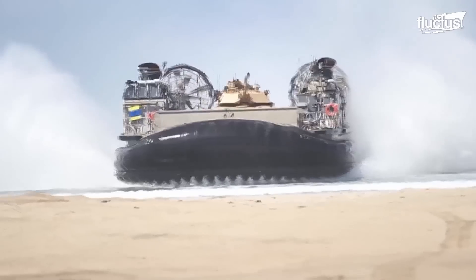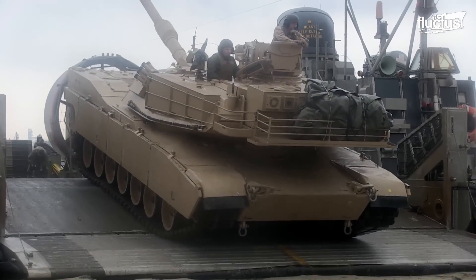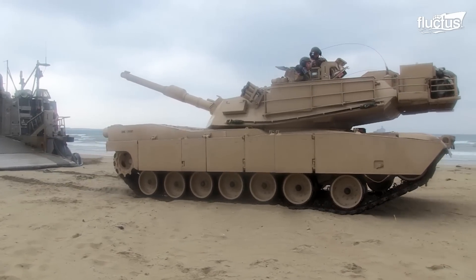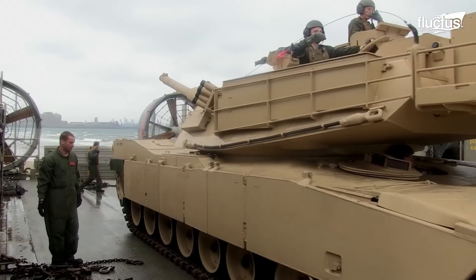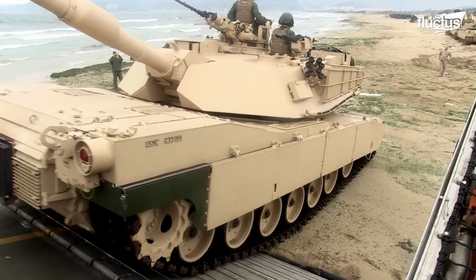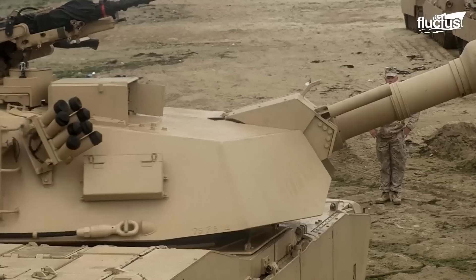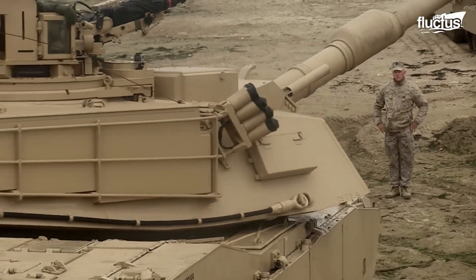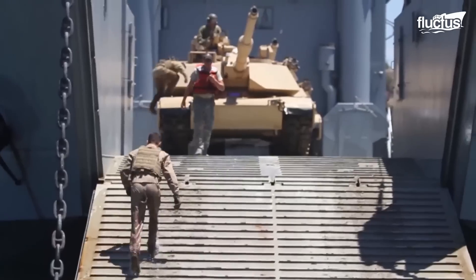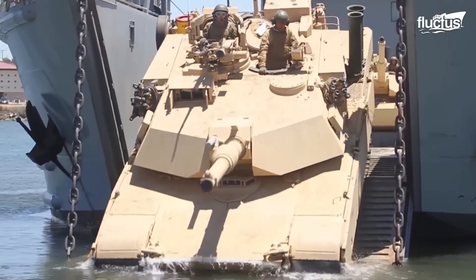At almost 60 tons, the M1A1 Abrams is a beast, but the Marines had more than one way of getting them to the beach. Option one was with the LCAC, where the tank drives right off the cargo ramp onto dry land. Another way is using a landing craft utility, which gets the tank close enough to the beach so that the driver only traverses a few feet of water before hitting dry land.